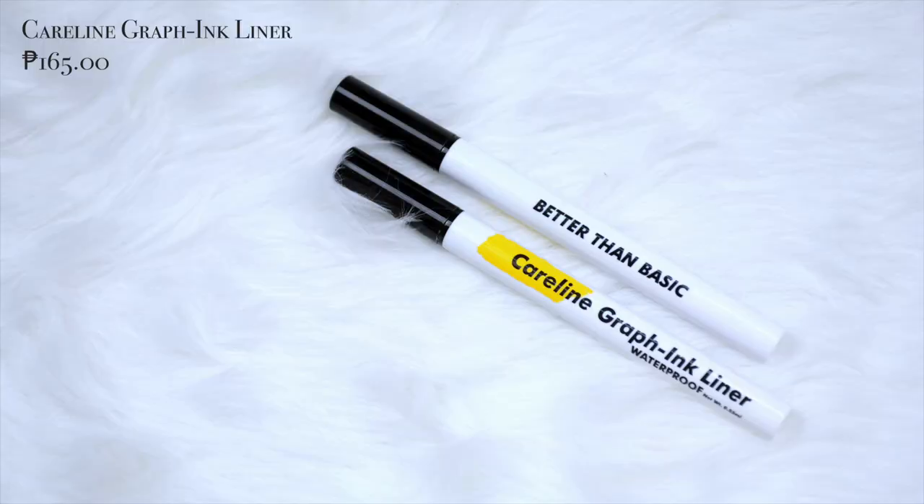Now it's time to do the wing, GlowFam. For that, I'm using the Caroline Graff Ink Liner. If you've watched before, you may know that I really don't like felt-tipped liners, but when I met this one, I met it. Caroline Graff Ink Liner, you're the bomb. And that happened — both eyes are all done, I also put lashes and we'll start with the base.